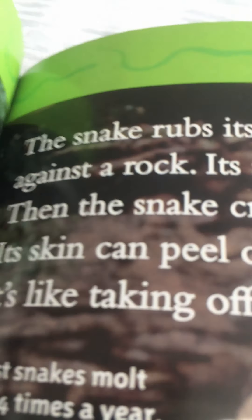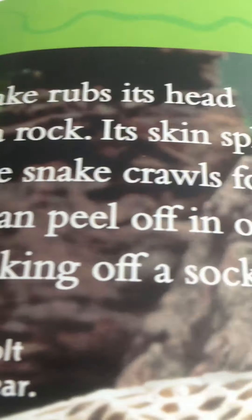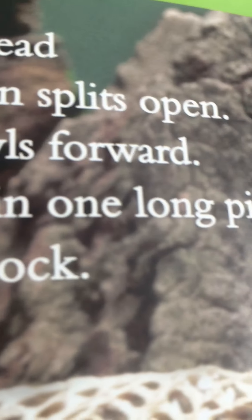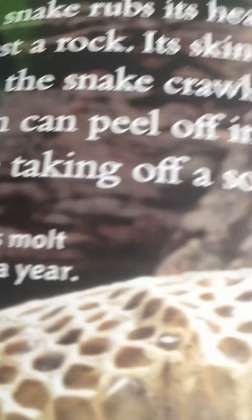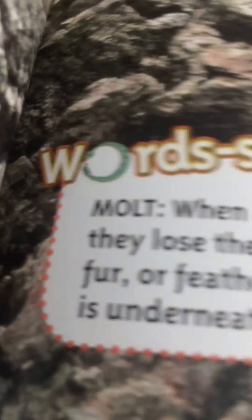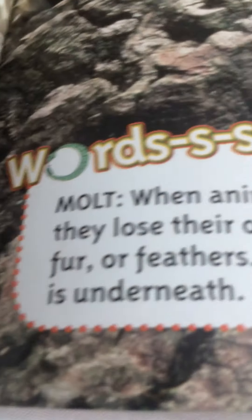The snake rubs its head against a rock and its skin splits open. Then the snake crawls forward and its skin can peel off in one long piece — it's like taking off a sock. Most snakes molt three or four times a year. When animals molt, they lose their old skin, fur, or feathers, and new skin is underneath.